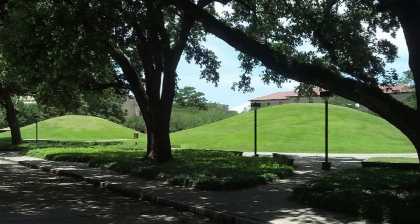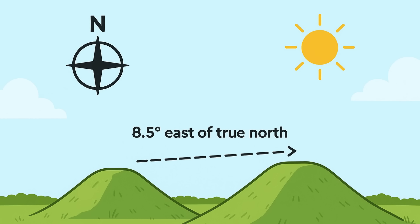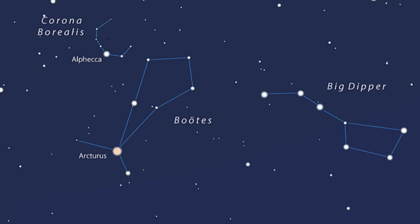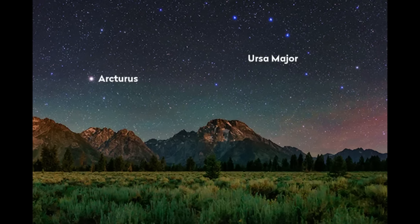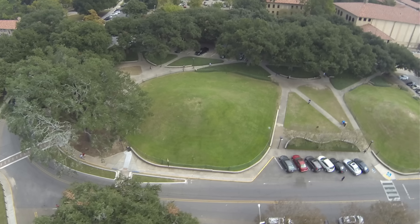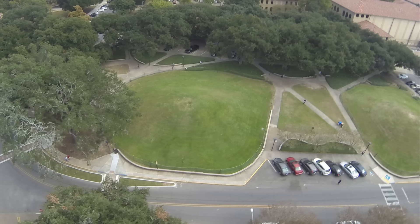But this was no haphazard construction. The crests of both mounds are aligned along an azimuth of 8.5 degrees east of true north — azimuth referring to the precise angle between a reference direction (in this case true north) and the object being observed. Such alignment was not accidental. LSU astronomer Geoffrey Clayton, a co-author of the study, uncovered a celestial connection: around 6,000 years ago, the red giant star Arcturus, one of the brightest stars visible from Earth, rose in the night sky at precisely 8.5 degrees east of north. This alignment suggests that the mound builders intentionally oriented their structures to face Arcturus, perhaps as a guide, a deity, or symbol of cosmic order.